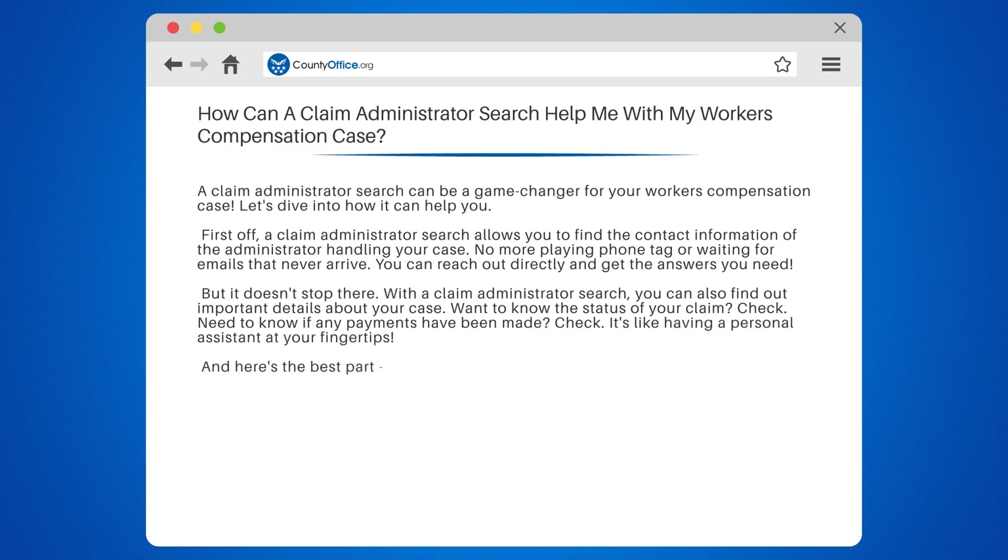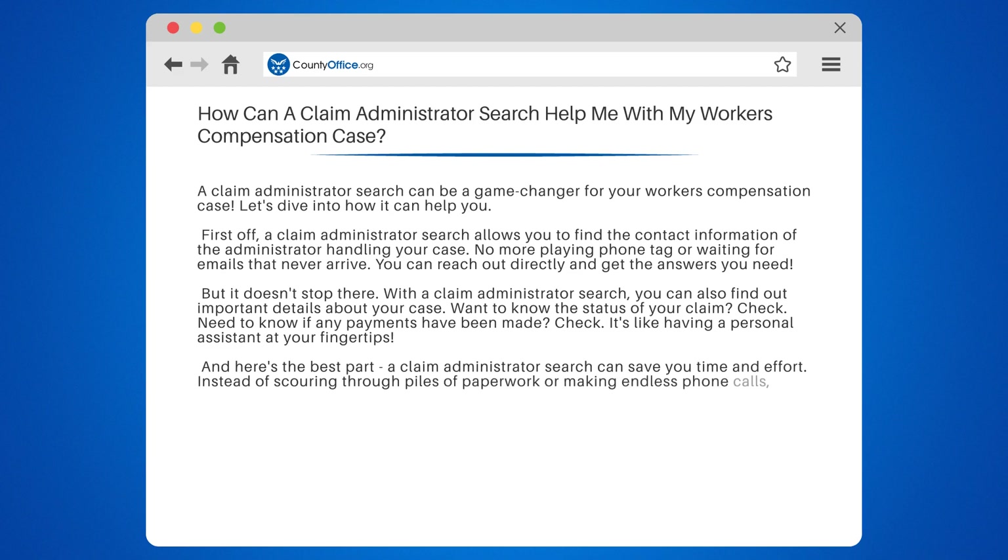And here's the best part. A claim administrator search can save you time and effort. Instead of scouring through piles of paperwork or making endless phone calls, you can simply enter your information into countyoffice.org and get all the details you need in seconds. It's like magic.